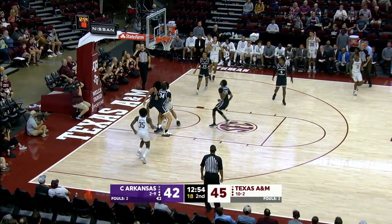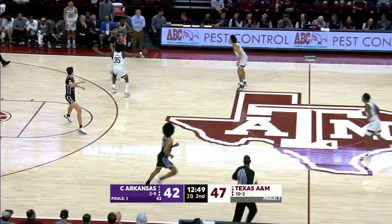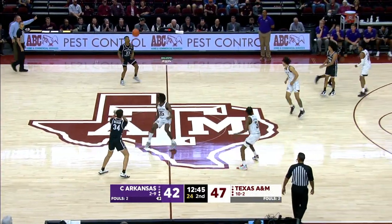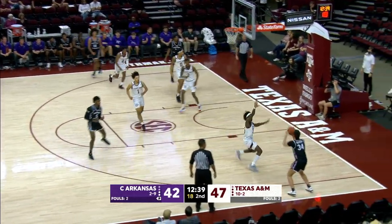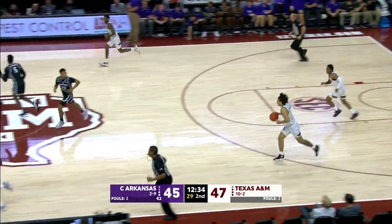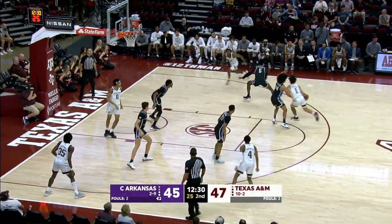Down the right lane line — fade away Marcus Williams. And that floater falls for Williams. He's got a dozen. Aggies 47, Central Arkansas 42. Jackson Baker pitch and catch with Cameron Hunter. On the left side beyond the arc is Cooper. Feed Chatham on the left side of the lane. Baker all alone on the right side for three. Hits his second three. 47-45, Aggies by two.